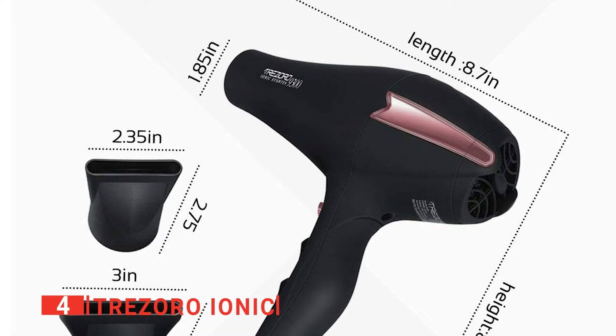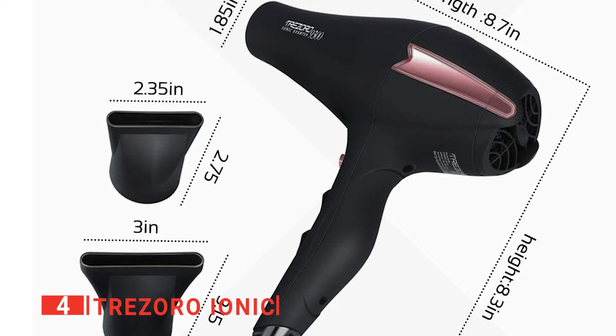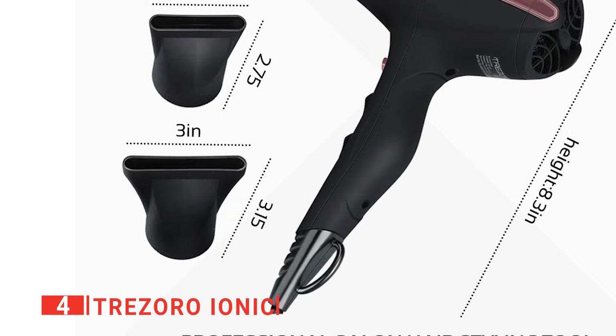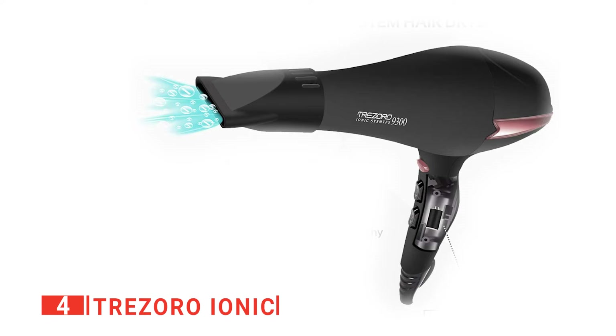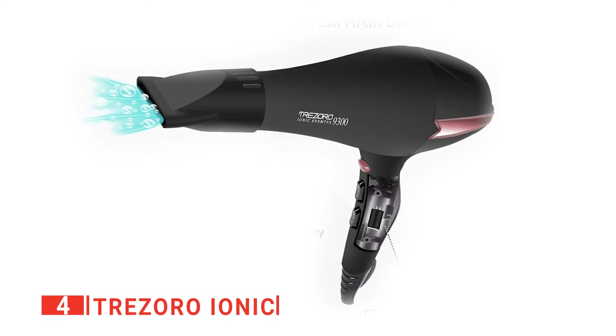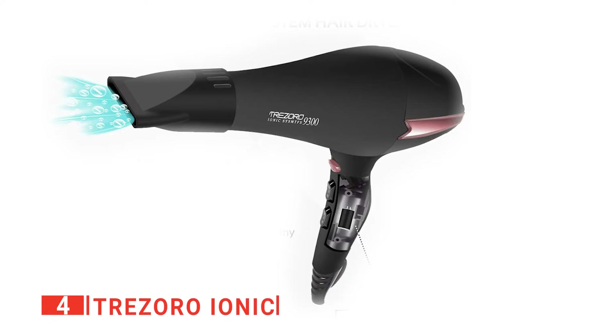One thing we noticed right away is that when plugged in, it has a very soft sound despite being a very powerful dryer, which makes it great for use in a household where you don't want to disturb others and also speaks to the quality of this unit. This seems to be thanks to the Trezoro 9300 dryer's airflow motor having a rather high 2,200 watts output, making it almost a professional-level salon dryer. Compared with regular home-use blow dryers, the Trezoro certainly offers a much faster airflow with higher temperatures. The motor is an AC motor, known to be quieter, longer lasting, and generally more efficient than DC motors — though this does mean it's heavier than those with DC motors.